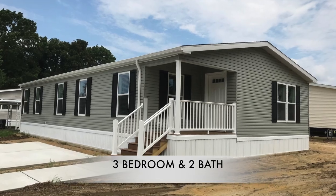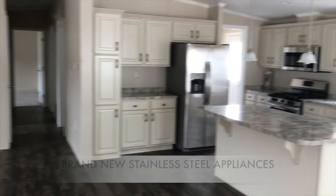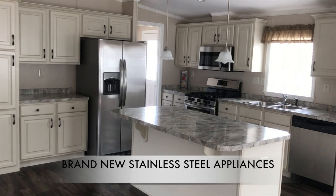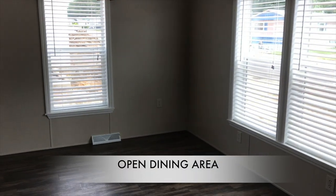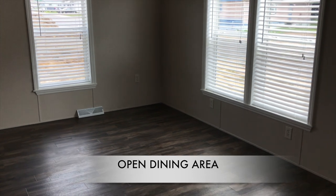Now let's take a look inside of this newly installed 3 bedroom, 2 bath home. This particular home comes with brand new stainless steel appliances, beautiful floors, upgraded cabinetry, an island counter, and offers an open concept design.